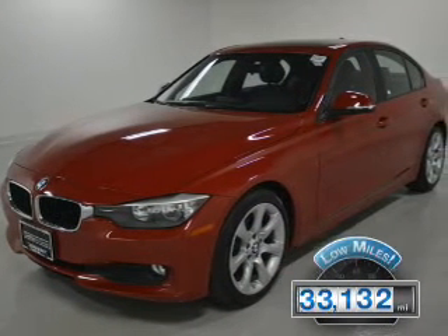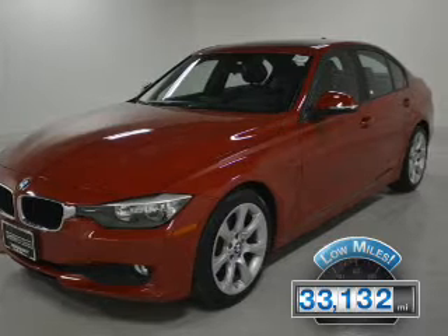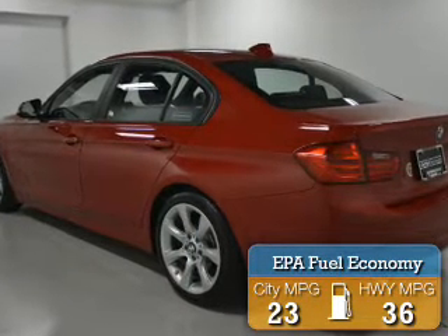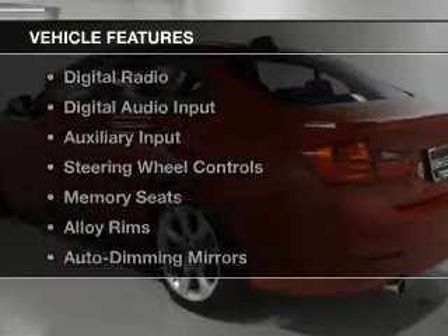With fewer than 35,000 miles, this vehicle has a long road ahead. Great fuel efficiency saves you money by requiring fewer trips to the gas station. The features include a turbocharger,